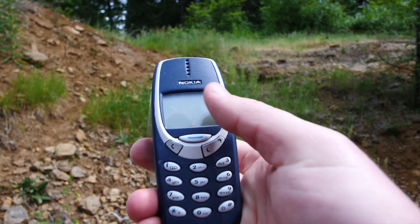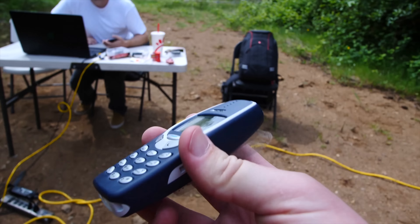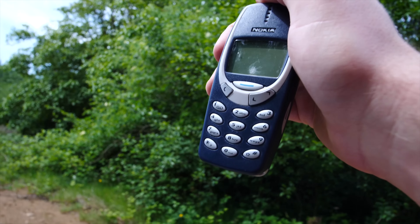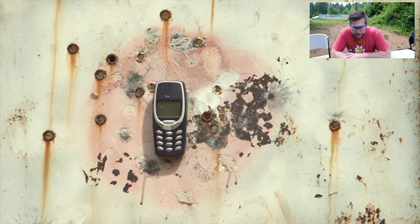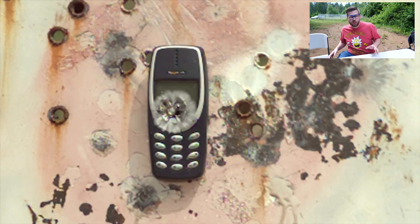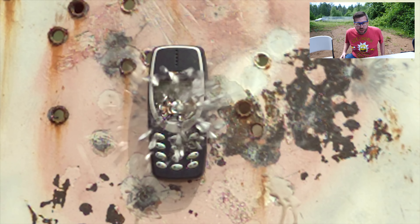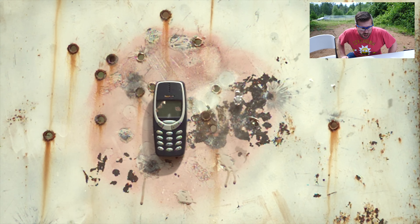Oh my god. It's totally fine. What the? Alright, hold on a second, let me put the gun down. Let's go take a look at this thing. This is freaking insane. Oh my god, look at this. Holy crap. You can see exactly where the bullet hit the Nokia 3310 right there. This thing is freaking indestructible. Did you see this? You can see the mark. Still in almost perfect condition — just a little scratch there on the screen. I can't believe this. This is nuts.